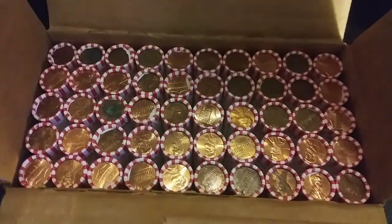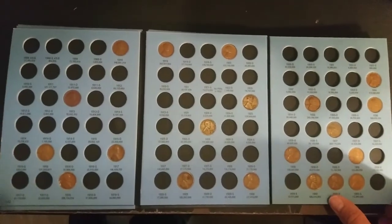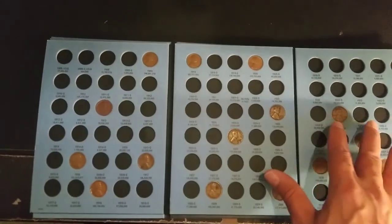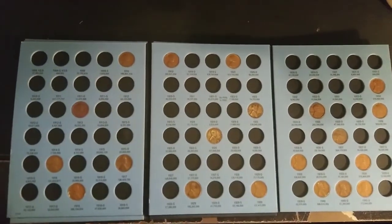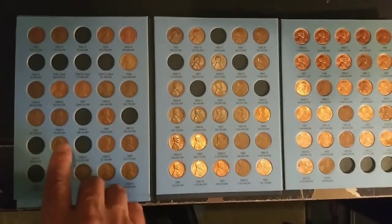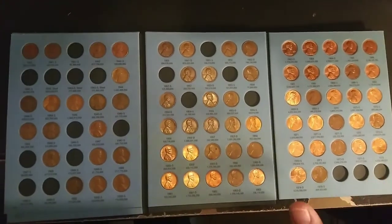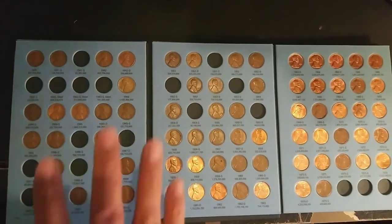I'm going to show you the folders and what we need. There are no changes in folder one from the last video — hopefully we get one or two filled in this video. Folder number two did have the 1944s that we found; other than that there's been no changes, not even any upgrades. I'm hoping to get some from the 1950s and maybe the later 1940s to fill in some holes.